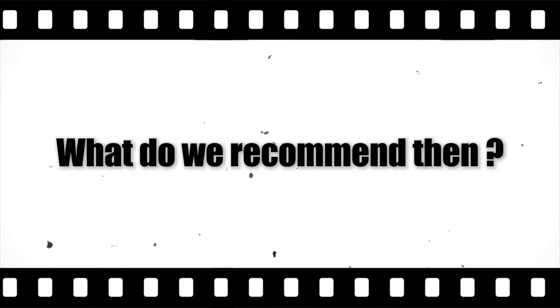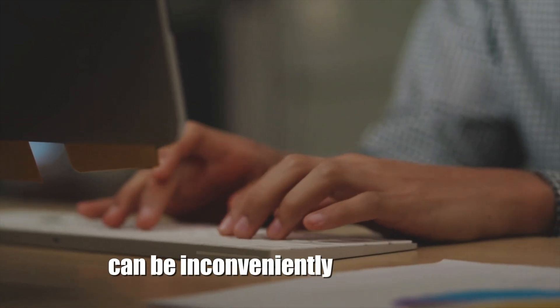What do we recommend then? As doctors, we always advise patients to discuss their CA-125 test results in detail with their doctor — understand why the test was needed, what the results mean, and what steps to take if the levels are raised or normal. Relying solely on Google searches can be misleadingly inconvenient. It is not uncommon to find Google search results for CA-125 that are influenced by business interests, tricking you toward advertising doctors or hospitals.